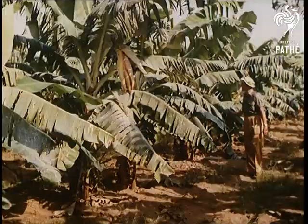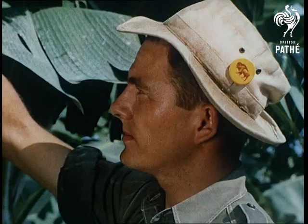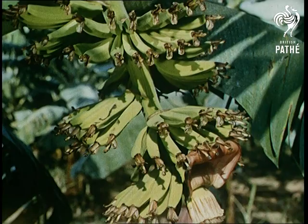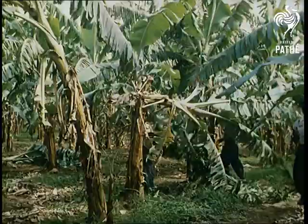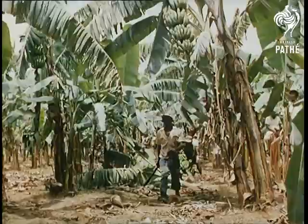Each banana plant — and it's a herbaceous plant, not a tree — bears only one single stem of bananas. On emerging from the bud, the tiny bananas turn downwards, but as they grow, they turn outwards and up towards the sun. Although there is only one stem or bunch of fruit on a plant, this is made up of anything from 6 to 12 clusters, or hands, each with 12 to 23 fingers.